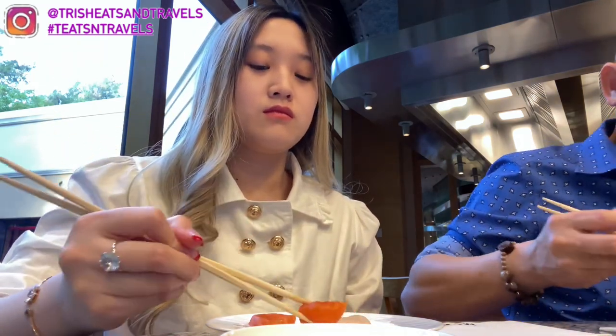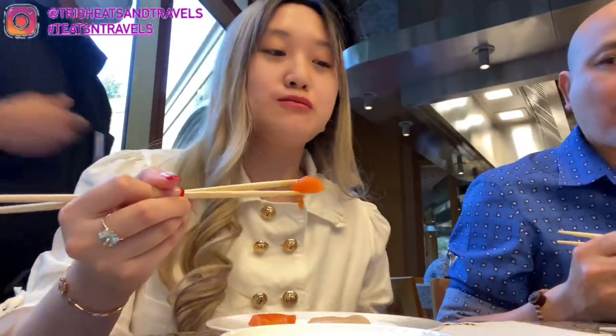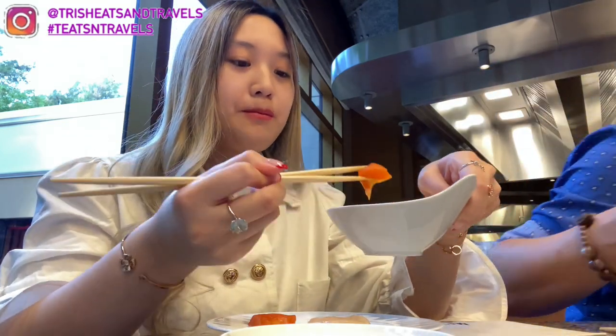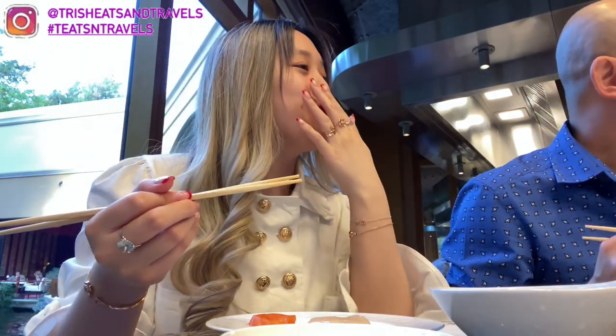It was so good — the very first bite was delicious. We are definitely going to come back here just for the sushi and sashimi rolls. Here I am dipping my salmon in the spicy mayo — you guys, it was so good.